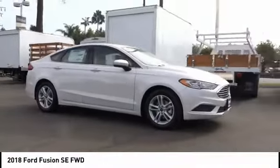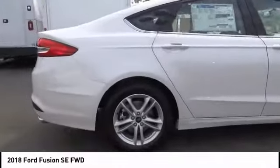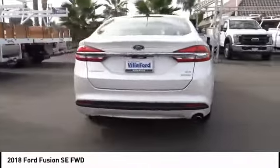We are pleased to show you the 2018 Fusion. You can have both impressive power and great economy in a Fusion, and it is priced below $25,000.